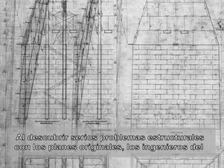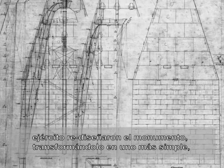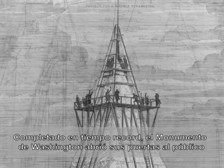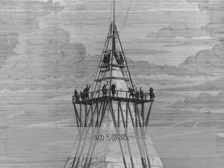Discovering serious structural problems with the original plans, Army engineers redesigned the monument as a more simple yet impressively elegant Egyptian-style obelisk with a pointed pyramidal tip. Completed in record time, the Washington Monument opened its doors to the public in 1885.